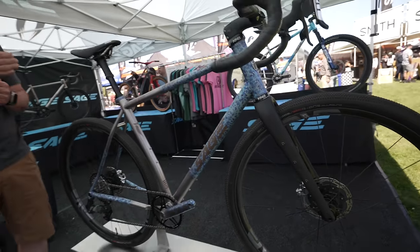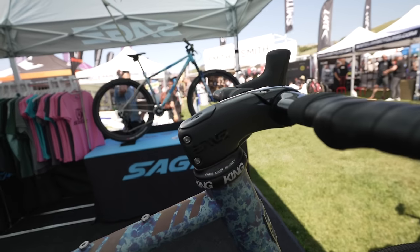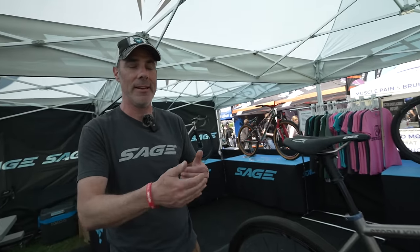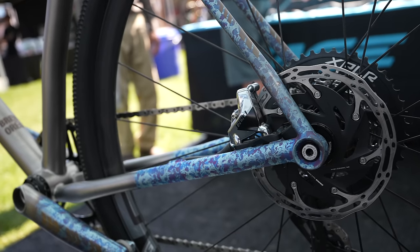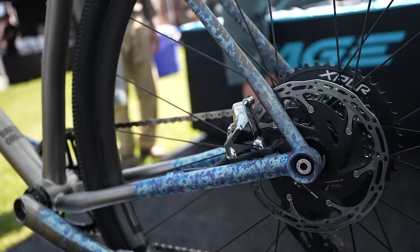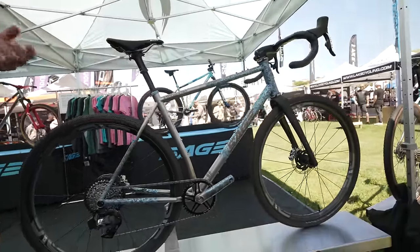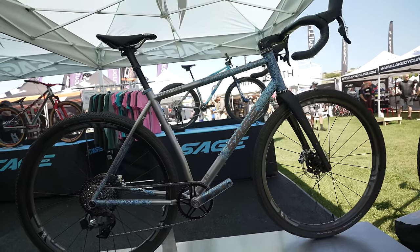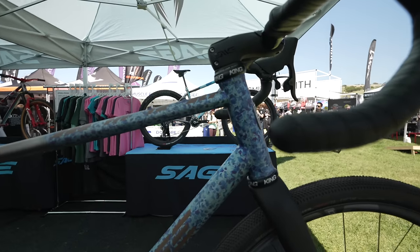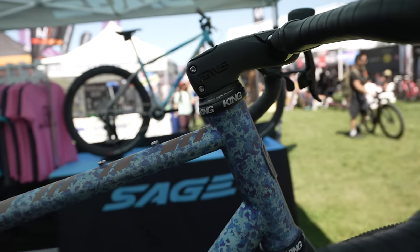We've actually extended the top tubes of the bikes and pulled the stems back as a result. By doing this, it pushes out the front end and gives you the toe clearance. The extended wheelbase also gives you a more stable ride when you get into loose sand or rough gravel. But the shorter stem actually has a tighter turning radius, so the bike can navigate tight corners much more easily than a traditional length stem.